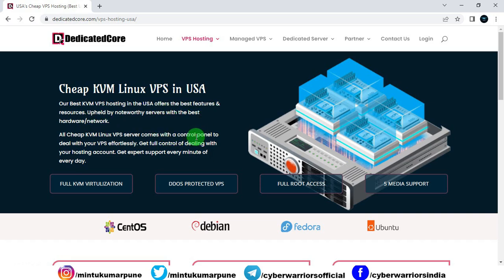It comes with a control panel to manage your VPS. The key highlights are: full KVM virtualization, that is kernel-based virtual machine technology, DDoS protection, full root access, and SSD support. Talking about the operating system, it supports CentOS, Debian-based Linux, Fedora, and Ubuntu.